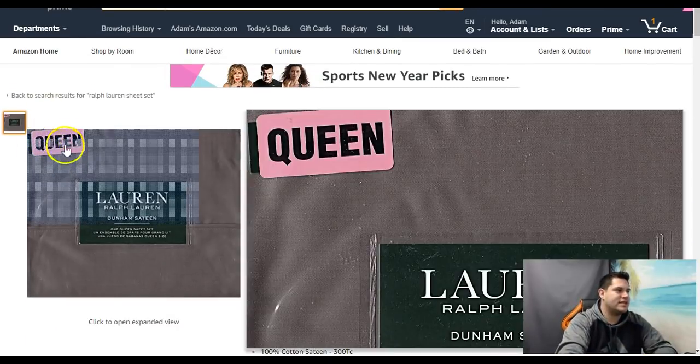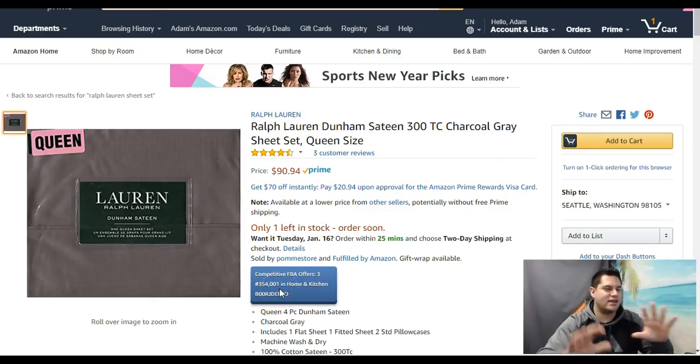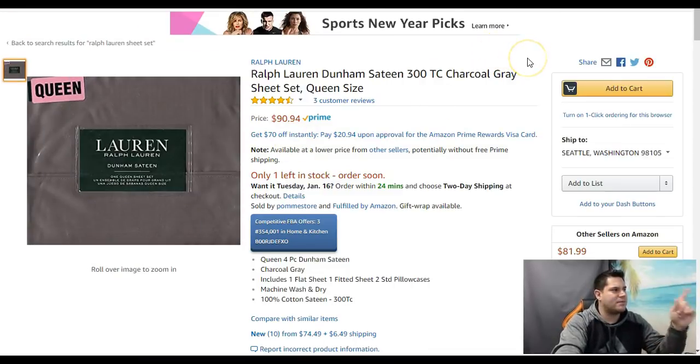Anytime you see this picture where it says Queen — if you shop at TJ Maxx or Marshall's, that's how they label them. They put a big sticker on them that says Queen, King, Full, whatever. Ralph Lauren products sell extremely well. This one has a BSR of about 354,000 in home and kitchen, and it's selling at a decent rate for that ranking — about $74. I picked this up in Queen for $19.99 on clearance, and I think King was $24.95 or so.